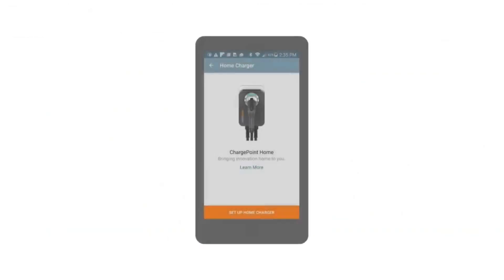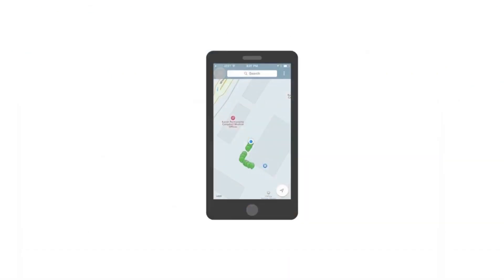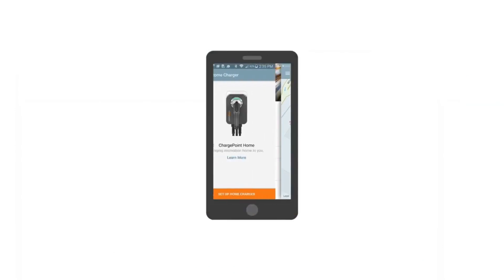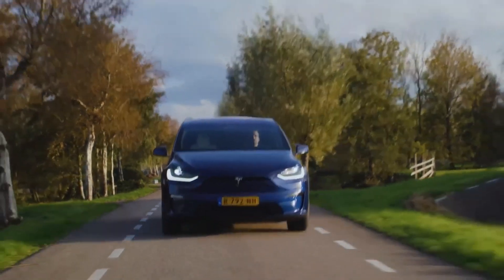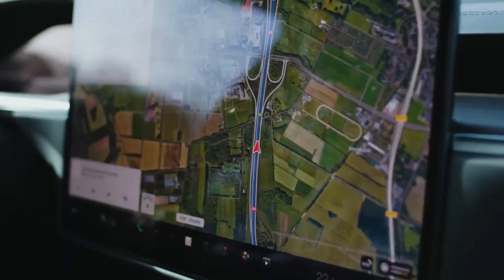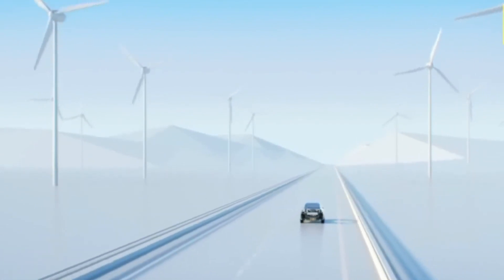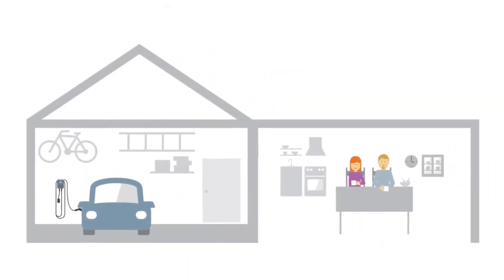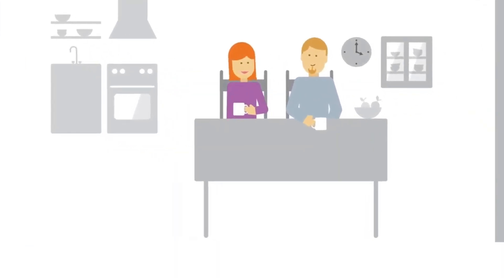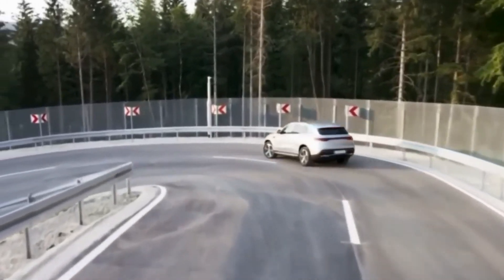The ChargePoint HomeFlex is equipped with advanced connectivity features, allowing users to monitor and control their charging sessions remotely through the ChargePoint app. This ensures a user-friendly experience and enhances the overall convenience of managing the charging process. As the world embraces the transition to electric mobility, the ChargePoint HomeFlex stands out as a reliable and intelligent solution for at-home EV charging, contributing to the widespread adoption of clean and sustainable transportation.